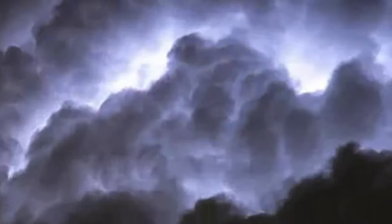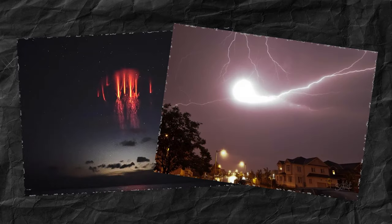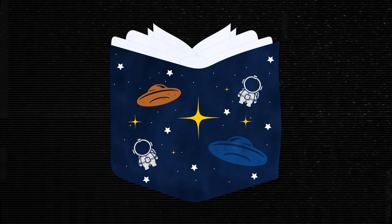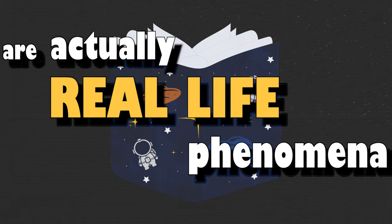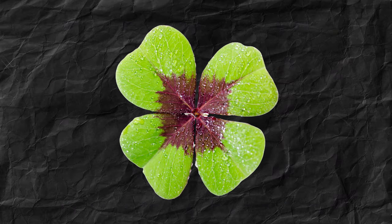We all know this lightning, and maybe even this lightning, but did you know that there is this and this too? What seems to be an idea from a science fiction book are actually real-life phenomena, but the chance that you'll see something like this in real life is very small because it's rare.